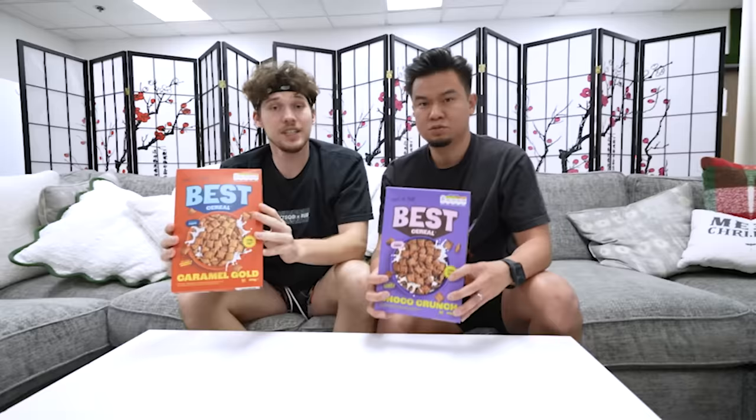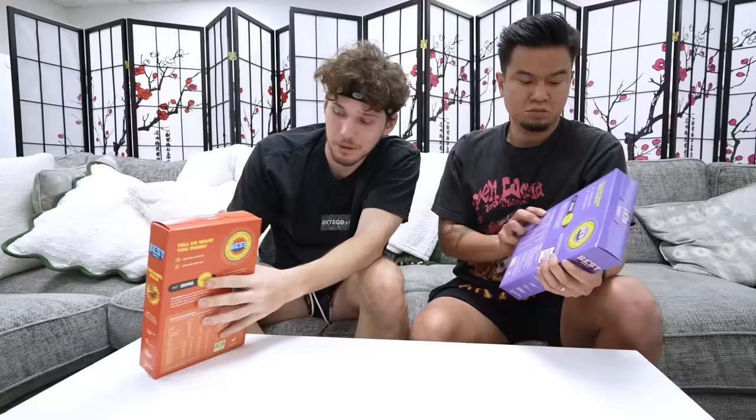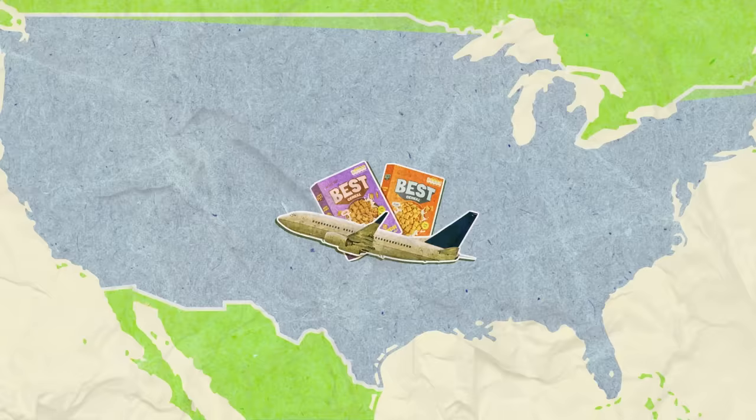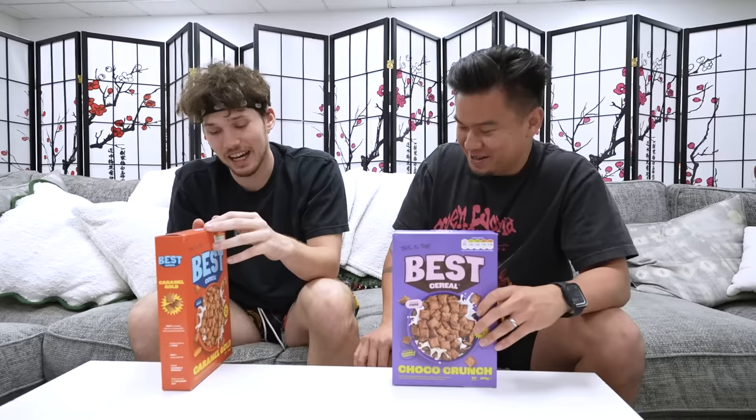This is the best cereal made by the Sidemen. What's really cool about this cereal is it only costs $2.15, which is crazy. It's only sold in the UK, so we literally had someone go and buy it and ship it all the way to the USA just for us to try it. What's your flavor? Mine is cocoa crunch. I got the caramel gold.